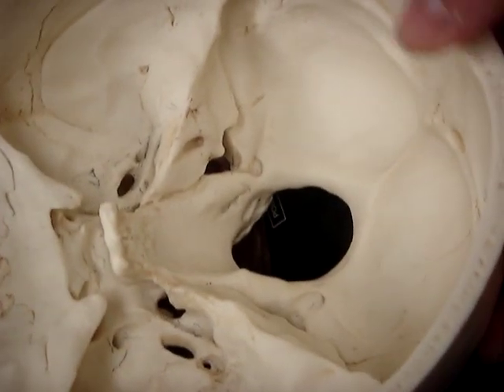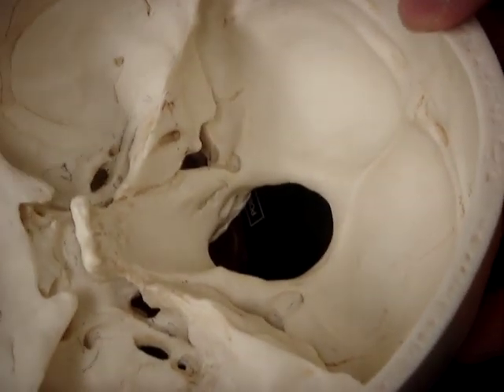The glossopharyngeal nerve goes through the jugular foramen, which is right here — this huge hole right next to the foramen magnum. And it comes out right there.